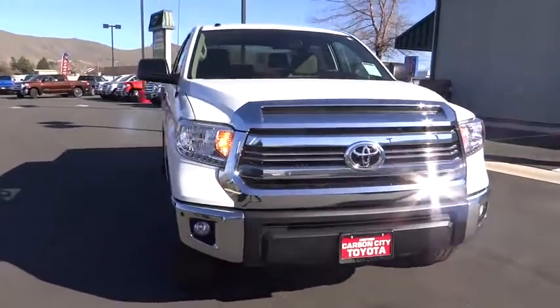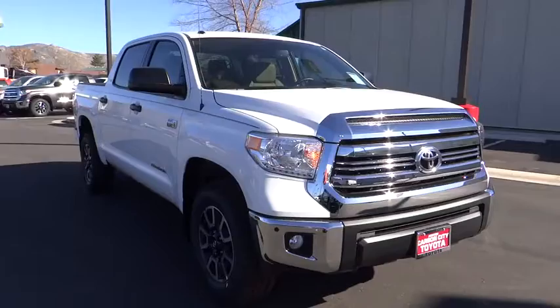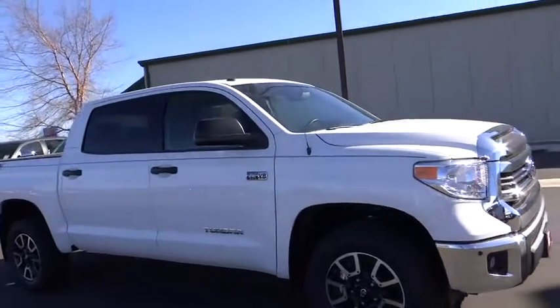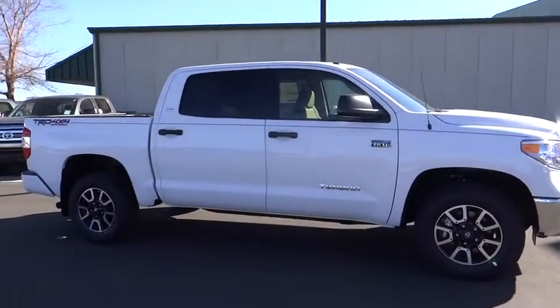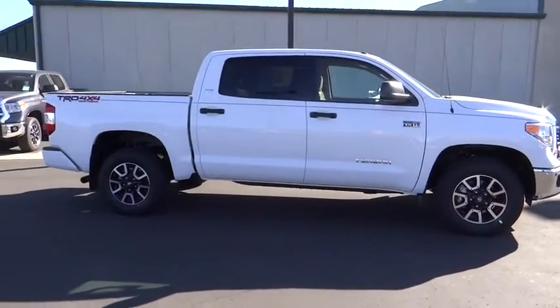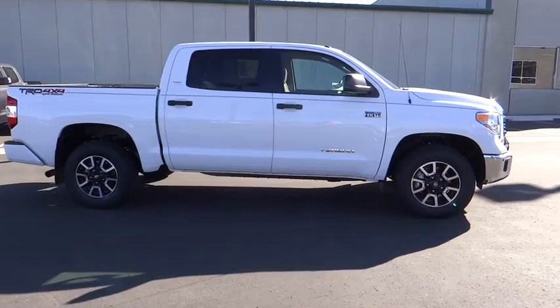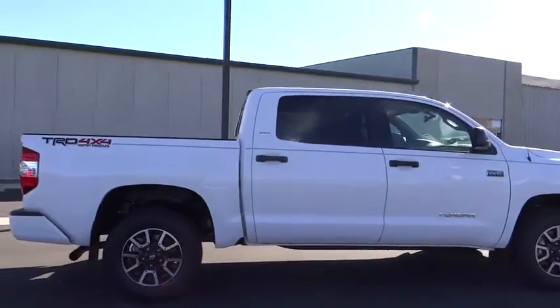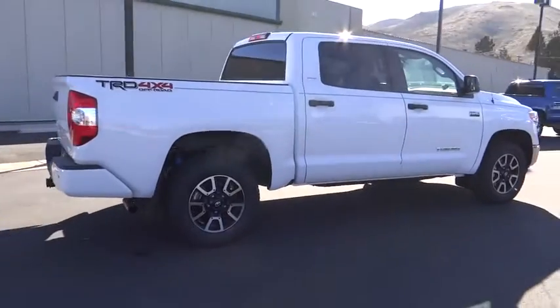Included as standard are vehicle stability control, traction control, electronic brake force distribution, anti-lock brakes, and tailgate assist. With a towing capacity of up to 10,000 plus pounds and a payload capacity of over 2,000 pounds, the Tundra is the perfect mix of power and efficiency. Here are some of this vehicle's great options.